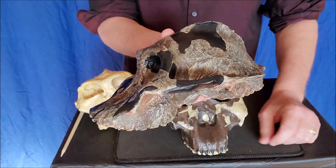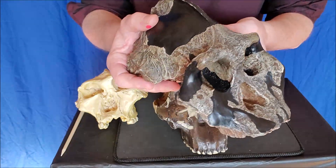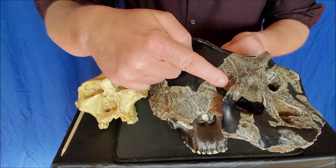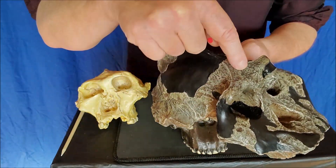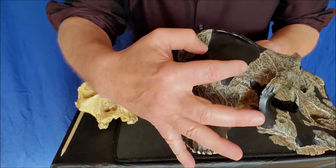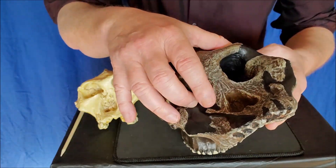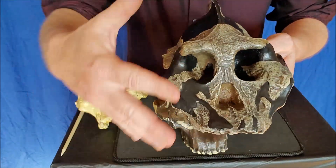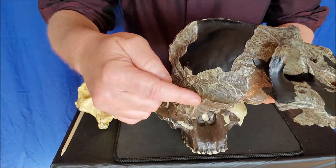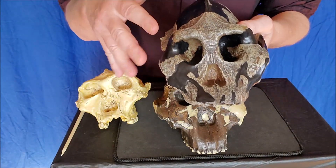First of all, Aethiopicus, also known as the Black Skull. Paranthropus Aethiopicus — here's the fossil. This is a lighter kind of dark brown color, and then this blackened part is really the clay — the in-between fill-in spot. But actually it's named the Black Skull because when this fossil came out of the ground, it was really dark.